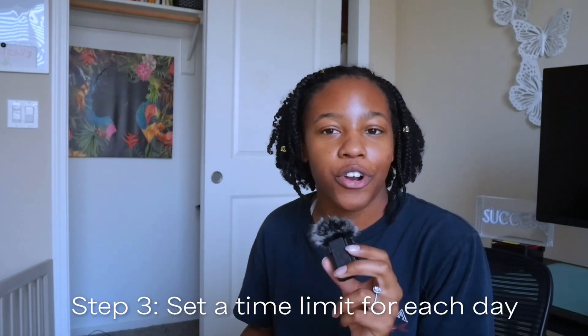The next step is to give yourself 30 to 45 minutes. It's very easy when you're cleaning to procrastinate and then you're not in the mood anymore. Make sure you set a timer — it makes a world of difference. 30 to 45 minutes is great, and once the timer goes off, you're done for that room.